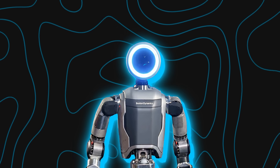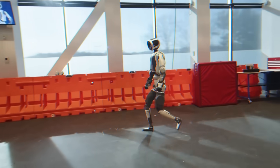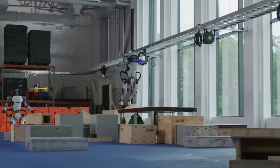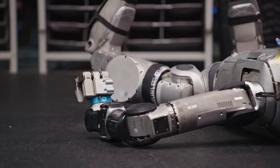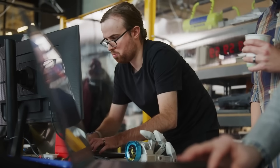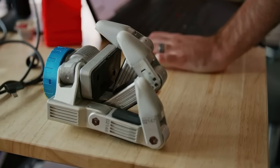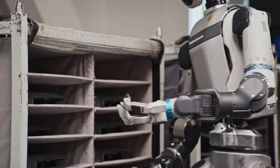Let's start with Boston Dynamics. They've just given Atlas a major upgrade. You've all seen Atlas before — the bipedal robot famous for its backflips and parkour routines. This time the focus isn't on how it moves, but on how it handles things. The team's been working on giving it real human-like dexterity, and the result is a brand new second-generation gripper called GR2 that completely changes what Atlas can do with its hands.